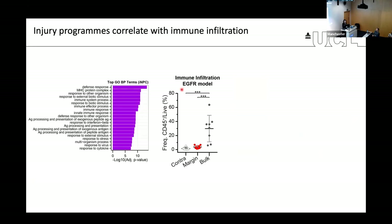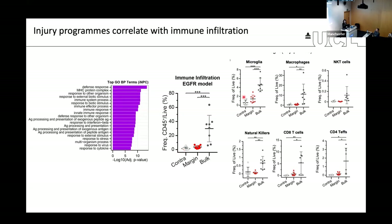We performed immune profiling of our tumors comparing bulk and margin, as well as the contralateral hemisphere as control. The bulk of the tumor is much more infiltrated by immune cells compared to the margin, which more closely resembles the contralateral hemisphere. This is true for every immune cell population: microglia, macrophages, NKT cells, natural killers, CD8, and CD4 T cells are all much more present in the bulk. Even though GBM is a relatively immune-cold tumor, the bulk is still more infiltrated than the margin, which looks more like normal tissue.